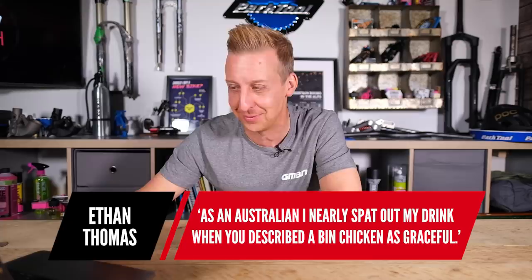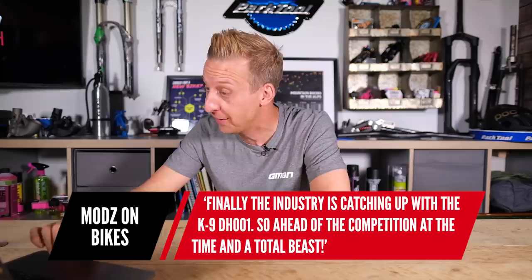Diving into comments from last week's show. First up from Ethan Thomas: as an Australian, he nearly spat his drink out when the ibis was described as graceful - you'd probably think it's disgraceful. The bin chicken reference came up previously regarding Ibis bikes, and when asking Scott from Ibis if he knew about it, he just replied with 'yes' and a full stop. Next from ModsOnBikes: the industry is catching up with the K9 DH-001. The guy who designed that bike, Louis Array, actually designed the GT Fury with the high pivot.